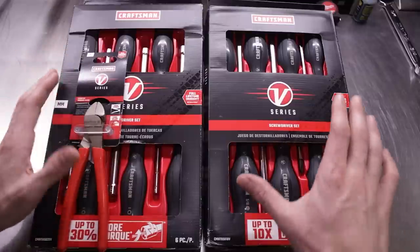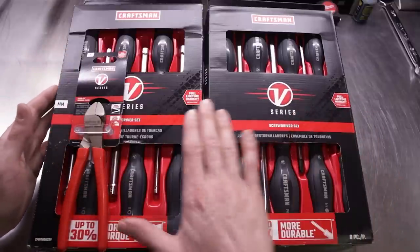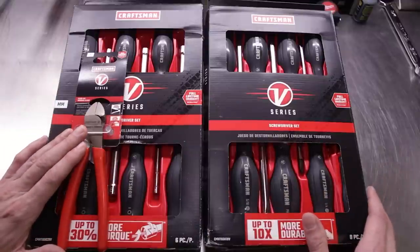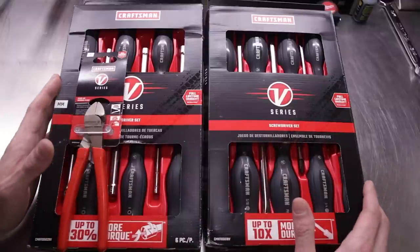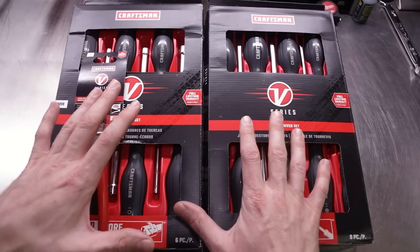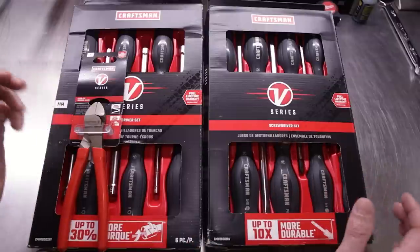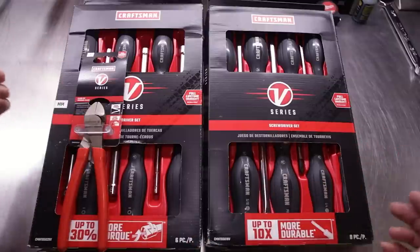So what we have right now is a screwdriver set — eight-piece — a six-piece nut driver set, and a set of flush cut diagonal pliers. Why these three items in particular? Well, these three items are made in France. Some of you may be thinking: what in the world? What's made in France? Why are there tools made in France?